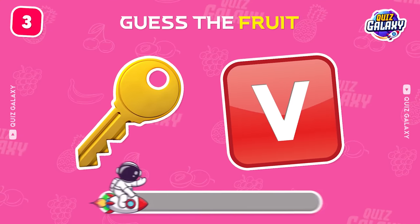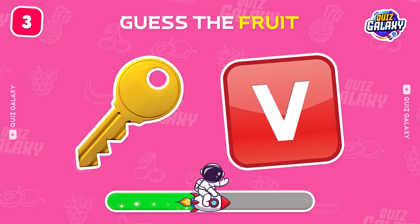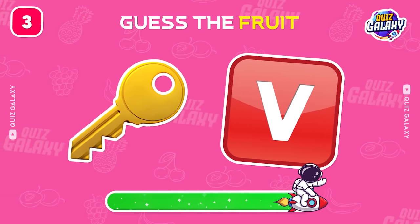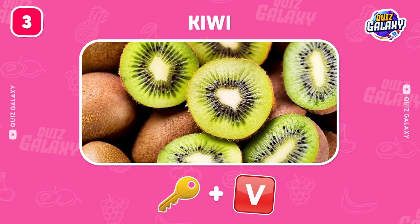Do you know this fruit? Yes, that's a kiwi!